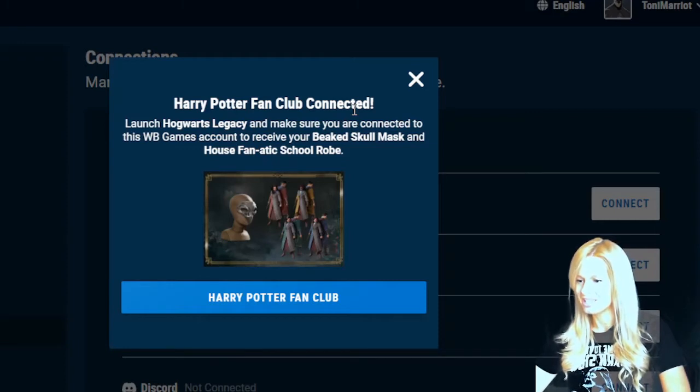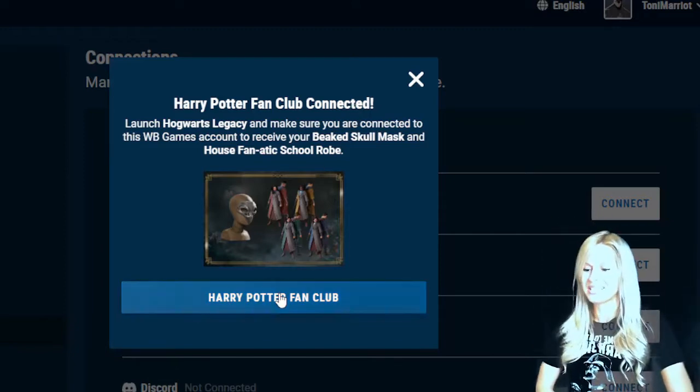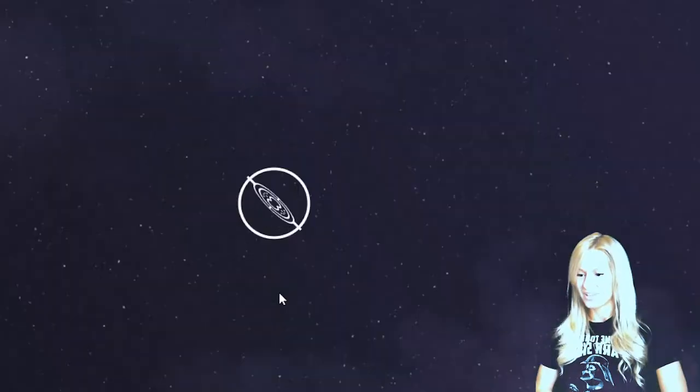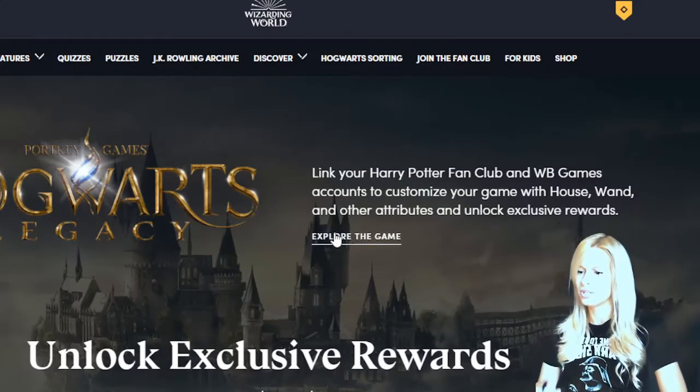Harry Potter fan club connected. Launch Hogwarts Legacy and make sure you're connected to this Warner Brothers Games account to receive your beaked skull mask and house fanatic school robes. I cannot wait to have that - that mask looks awesome, and I'd also like the robes.